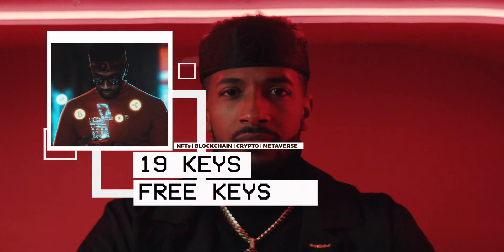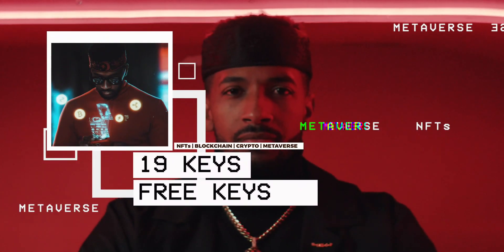I'm 19Keys and this is FreeKey. Blockchain, Metaverse, NFTs, Cryptocurrency, Tapping.